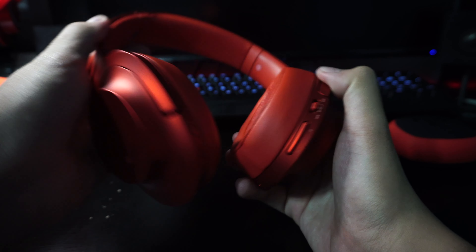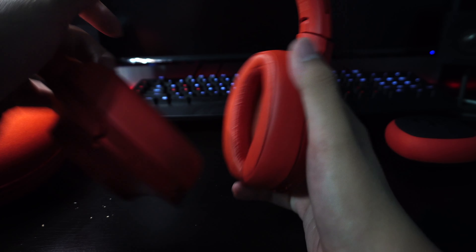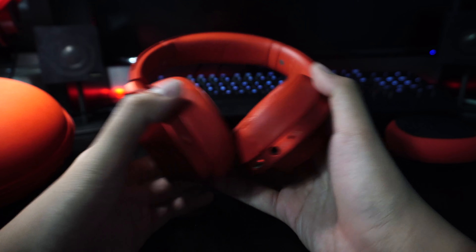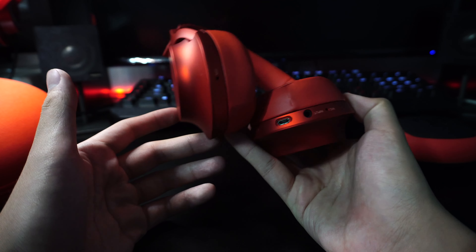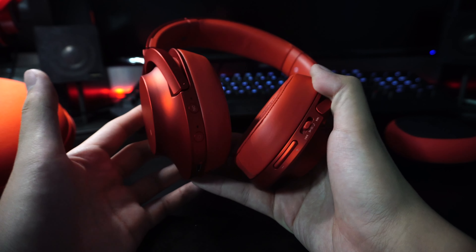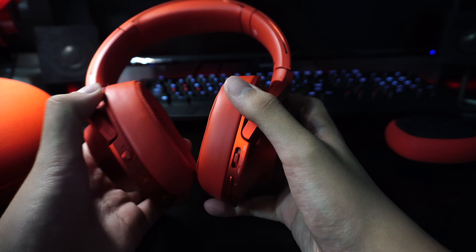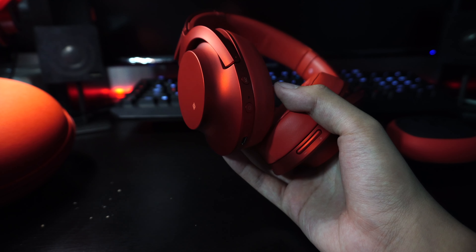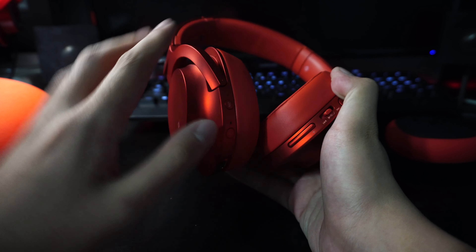Even with noise cancellation off, the ear cups block out a substantial amount of noise passively. One reason I go for noise-cancelling headphones is that I commute a lot, and with active noise cancellation on — going to school or wherever — if there's a noisy environment or unwanted noise, I just turn it on and I can't really hear anything outside, which is very useful.